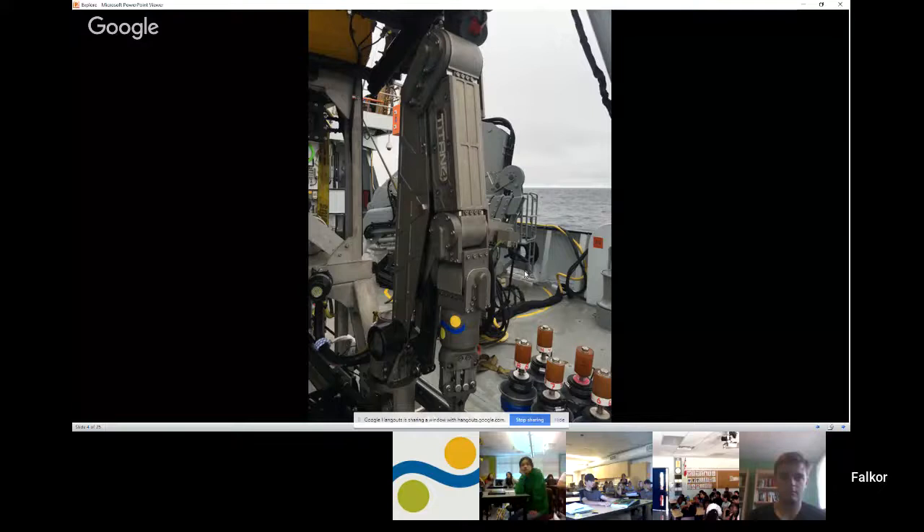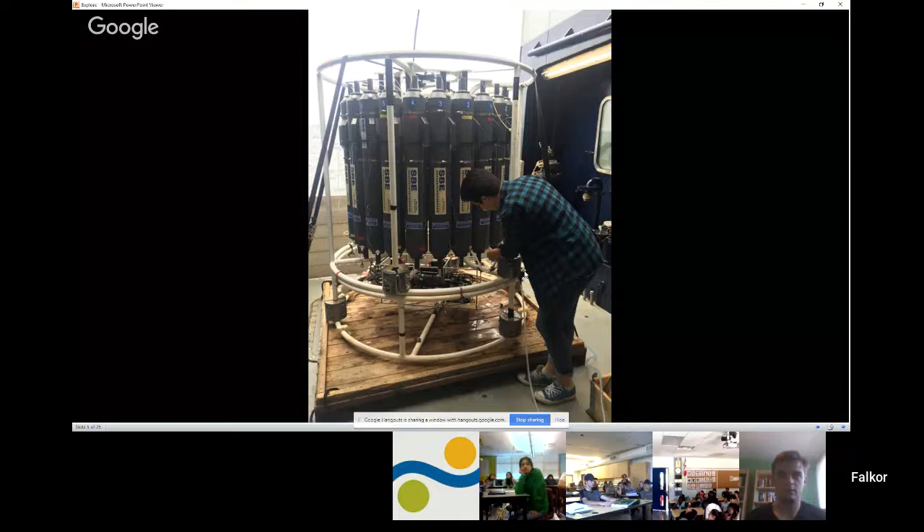We've also been using another important piece of equipment on this cruise: a CTD rosette. Each one of those gray tubes is actually a bottle. We put this over the side using a winch and lower it down through the water column. Those bottles are open, and when we get to a certain depth we can trigger them to close, grabbing water from different depths in the ocean. This lets us understand the chemistry, physical oceanography, and even the biology throughout the water column.